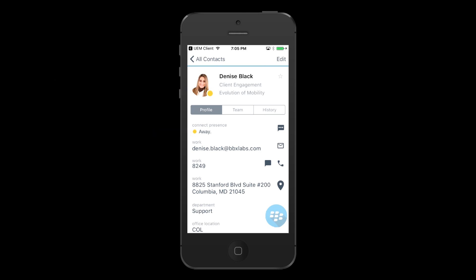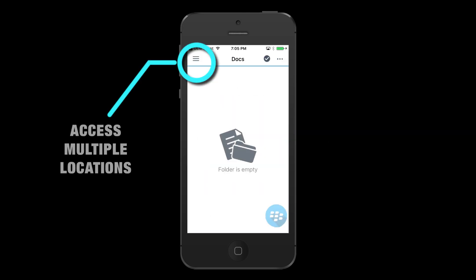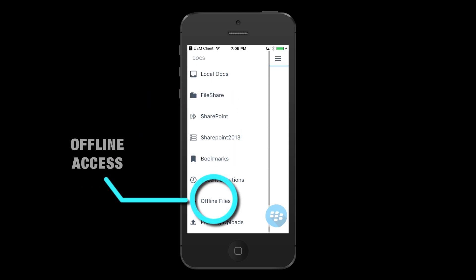Another really cool feature is the ability to see their team structure and reporting hierarchy. This is especially powerful as their presence status is readily visible in the top left-hand corner. Using docs, you can easily access your files, whether they're on a Windows file share, SharePoint, or Box, and you can pin your files for offline access.